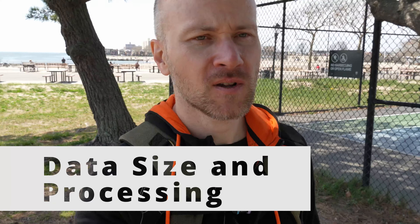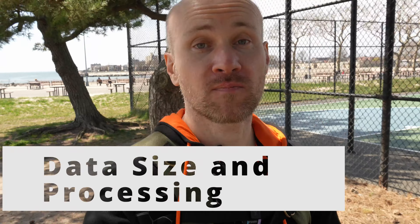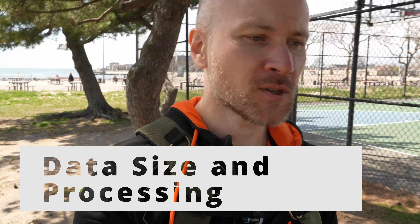Recently, a new eDiscovery client asked the question: does data get larger after processing? I know you think you know the answer and you're most of the time right, but today let's talk about situations when data can get larger after processing, and the one situation where that may not happen. It's a basic topic, but I think it'd be good to cover.